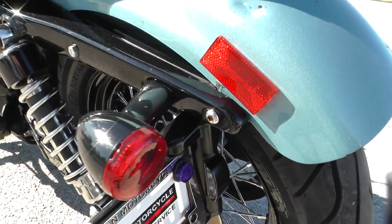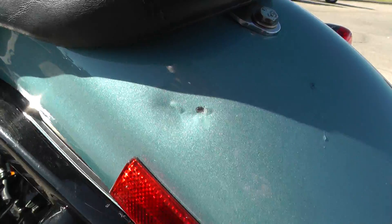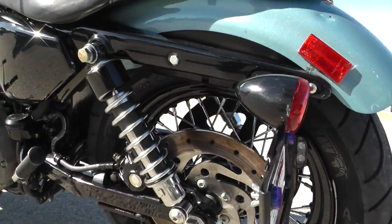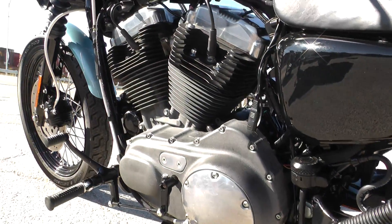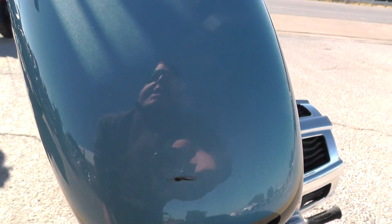You can see the fender right here — it's got like a little dent, a little rock chip. It's a great running bike. It's got a little scratch right here as well on the rear of the tank.